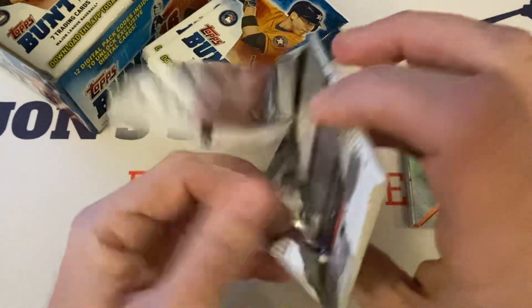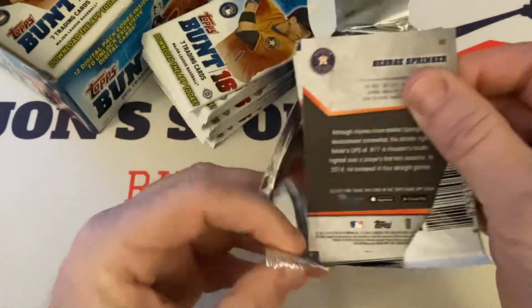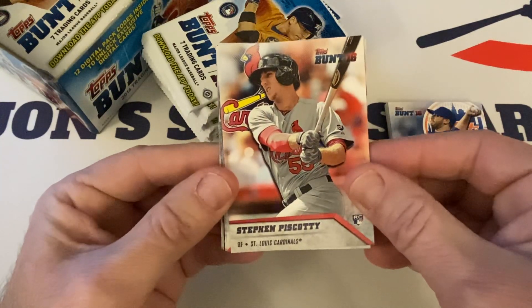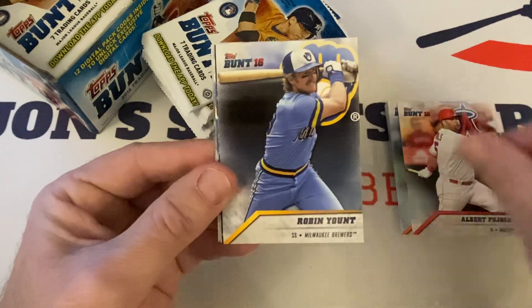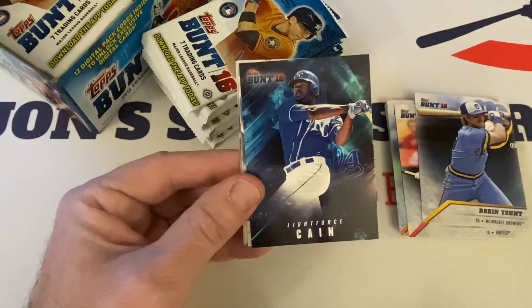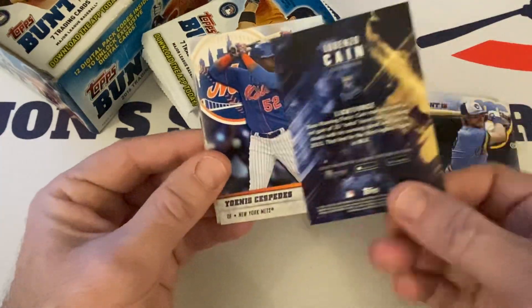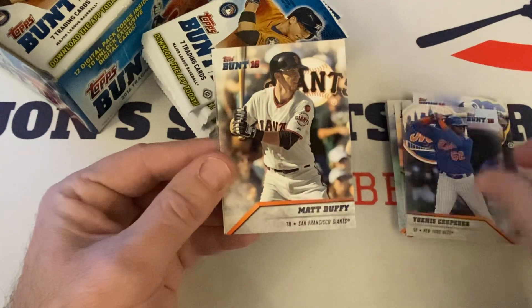I did actually pull a Judge rookie base card out of a pack here on the channel — I can't remember what video. Got it graded and sold it. Piscotti rookie, Albert Pujols — future Hall of Famer — Robin Yount, Hall of Famer. Light Force! One in eight packs retail-wise. Nice Lorenzo Cain. Yoenis Cespedes, Matt Duffy, and George Springer rounds out the pack.